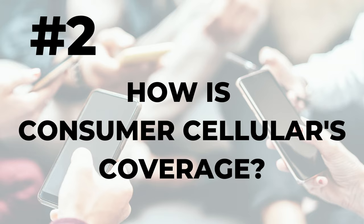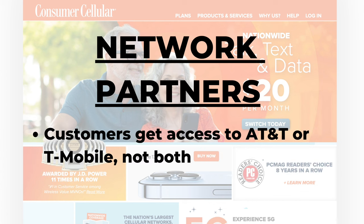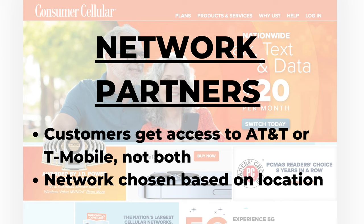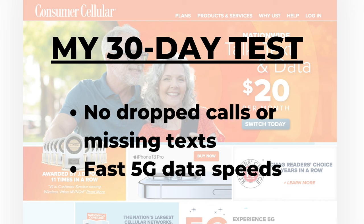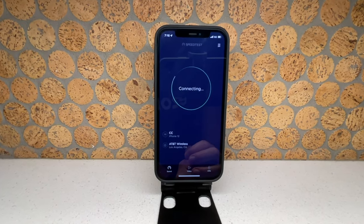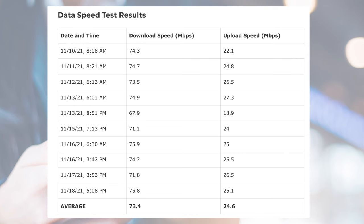Number two: is the coverage any good? Consumer Cellular has two network partners — AT&T and T-Mobile. Customers get access to one of those networks, not both, and the network is chosen based on your location. Recently I tested Consumer Cellular using AT&T's network for 30 days. I had no issues with call and text performance, and for data needs I was able to access 5G speeds using a compatible iPhone 12. I conducted 10 data speed tests using the speed test app.